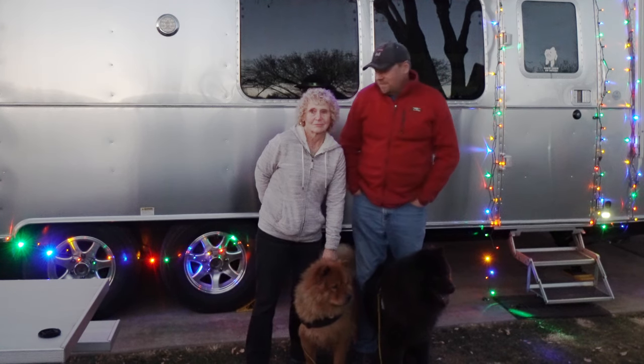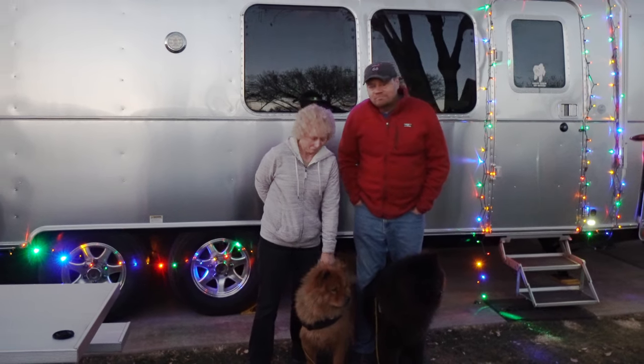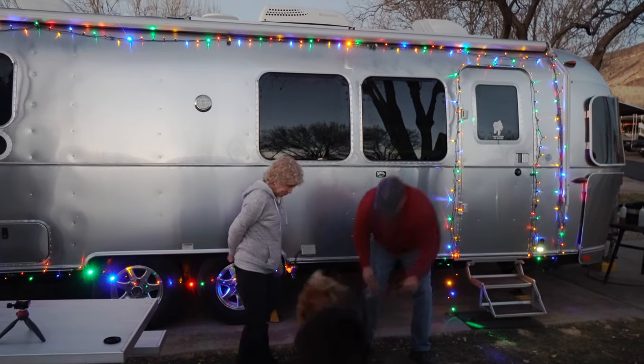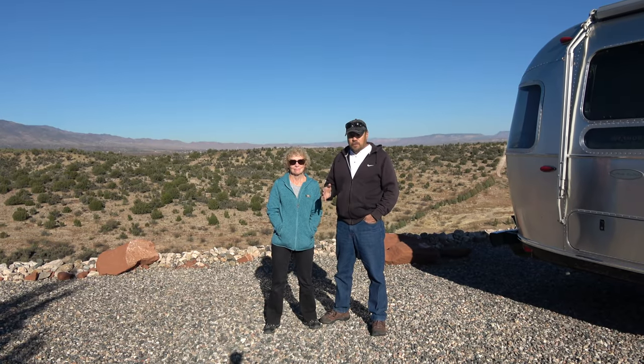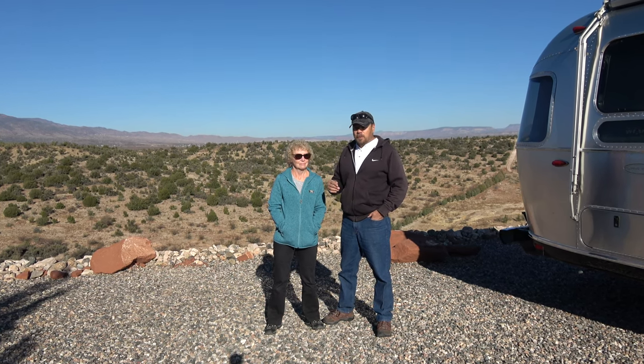Thank you, and thank you for watching our videos — see you next year! Okay guys, so we left Lake Havasu and we wanted to kind of change the route a little bit.